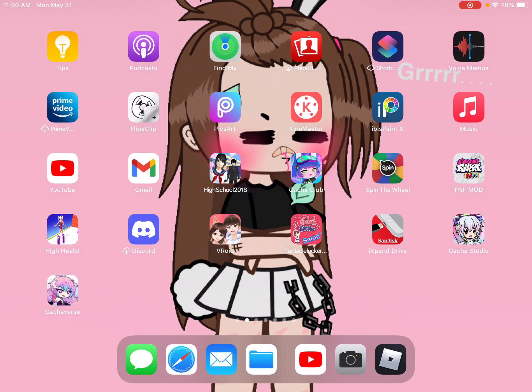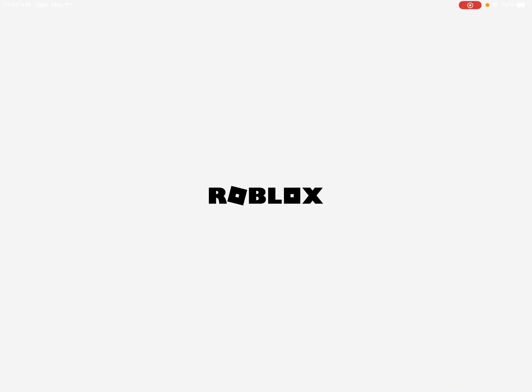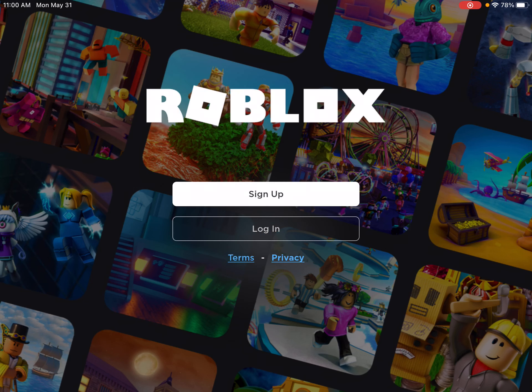How funny — it's not funny at all. Whenever I go into Roblox and I log in with my correct password, it lets me in for a second and then it kicks me out back to this page.